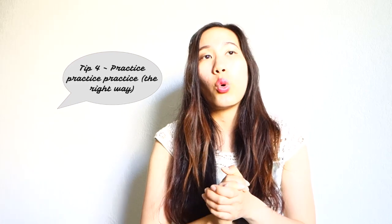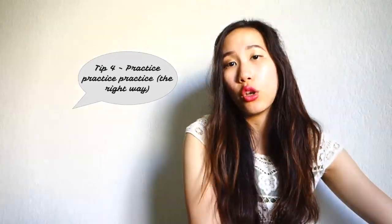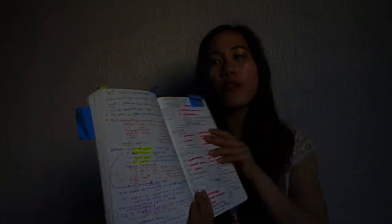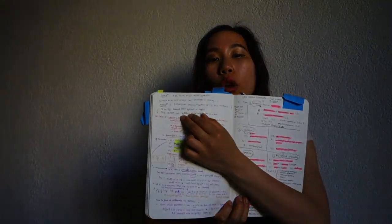Tip number four is to practice. Everyone's learning style is different, and everyone's approach to taking the test is going to be different. Plan your schedule accordingly and know what works for you. For example, I use a little black agenda — my notes are spread out here. Just over a year ago on June 9th, I wrote down my schedule of what to tackle each day, such as tackling general chem questions and organic chemistry questions.